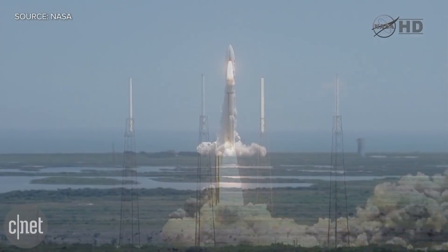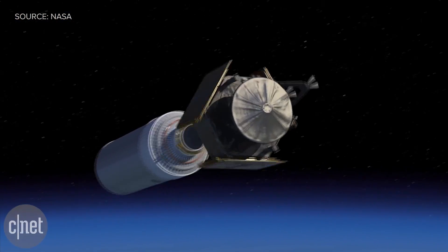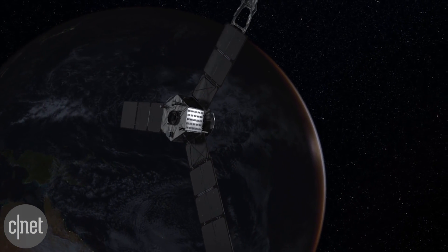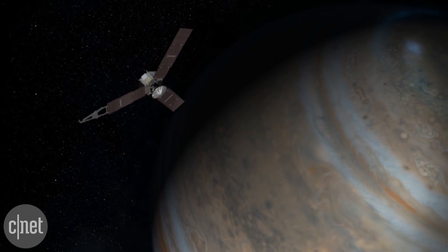So it might be the 4th of July, but there is no rest for the wicked scientists and engineers who have been very busy successfully getting their Juno spacecraft into orbit around Jupiter. Launched in 2011 and spending almost five years in transit, the plucky spacecraft has covered 1.7 billion miles, or 2.7 billion kilometers, and is now in orbit around the biggest planet in our solar neighborhood.